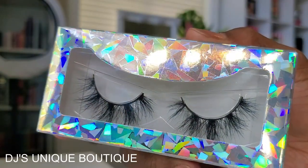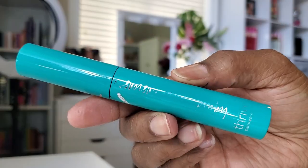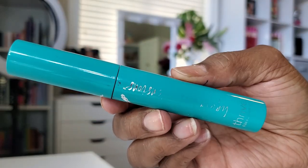For my lashes today, I'm going in with a new release from DJ's Unique Boutique. Very, very pretty style of lashes. I like how they have kind of a peekaboo effect where you can still see your eyeshadow design through the lashes, even though they are nice and dramatic as well. I really like the look of these with this eye look. Now I'm going in with some of my Thrive Mascara just to blend my natural lashes in with these falsies.